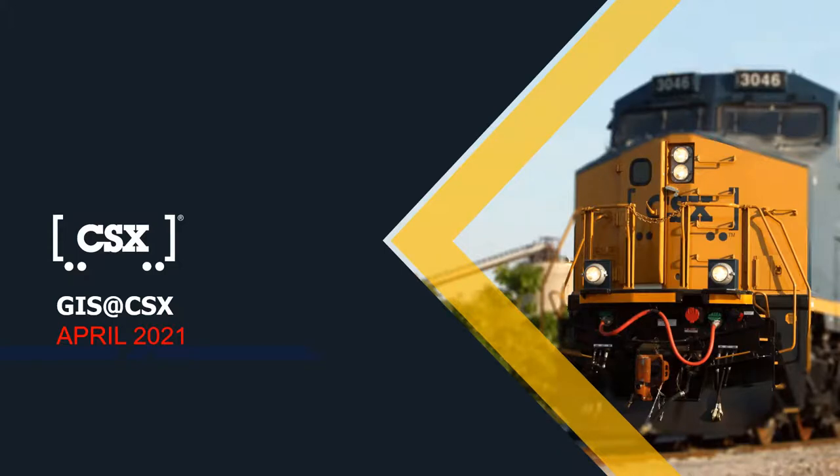My name is Chris Makenberg. I'm Director of Hazardous Materials for CSX. Today I'm here to talk about GIS and how CSX utilizes GIS with our day-to-day operations and with our incident management.